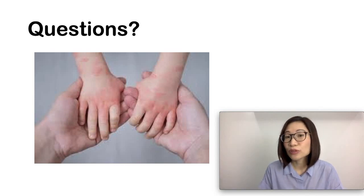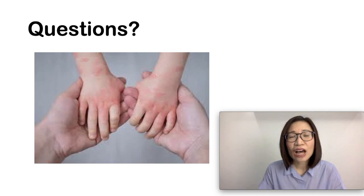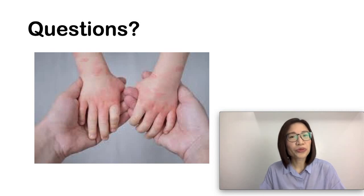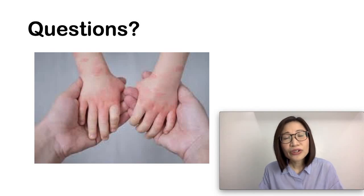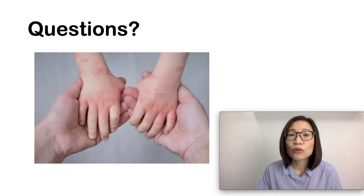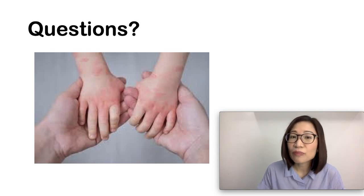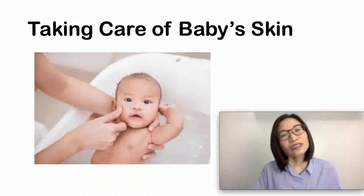Another common question is: how do you know if the skin is infected? On top of the dry, red, itchy skin, some kids can get bacterial or viral infections. Let your doctor know if you notice yellow crusting or scabbing on the skin, pus or pus bumps, weeping or oozing skin, or skin that is not getting any better with the usual treatment.